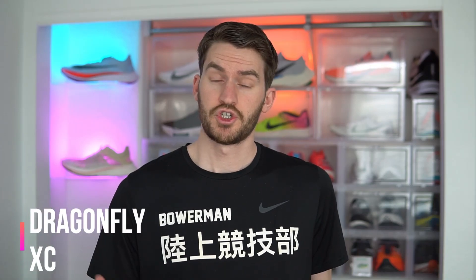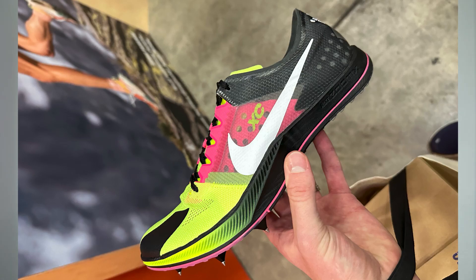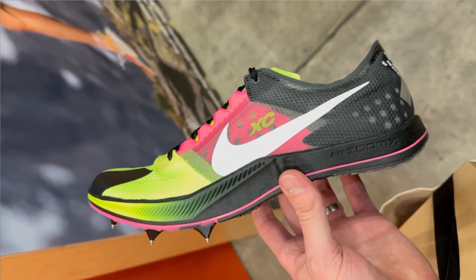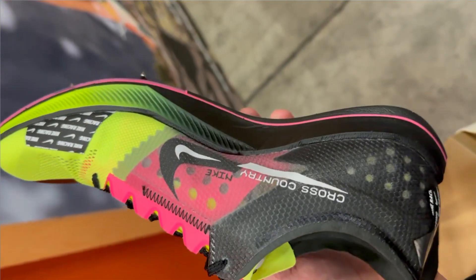The popular track spike the Dragonfly is now getting a cross-country version to tackle dirt, mud, grass, and more. I don't have much official info, but I did get hands-on with it. The upper is more durable than the track version and keeps dirt and water out — the back three-quarters feel similar to Vaporweave with a mesh forefoot. The midsole looks very similar to the track version, still ZoomX with a full-length P-backs plate that transitions into the spike plate in the forefoot. The outsole and spike plate offer much more grip with aggressive cross-country spikes to dig into mud and grass. Price is unknown but I'd guess around $160, with a release sometime in summer or fall around cross-country season.